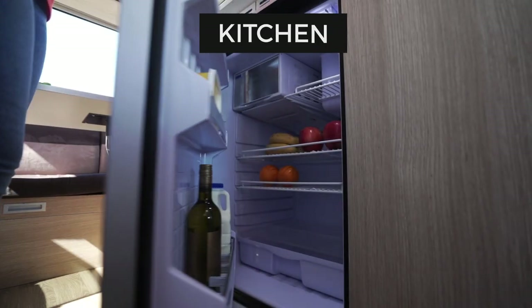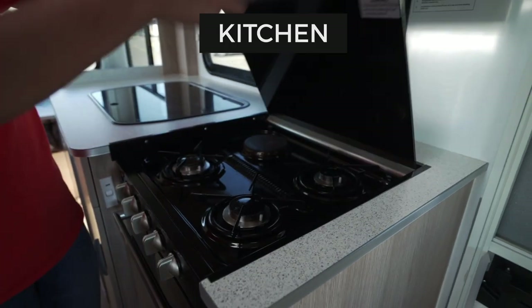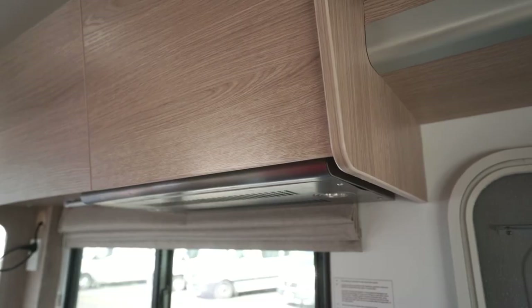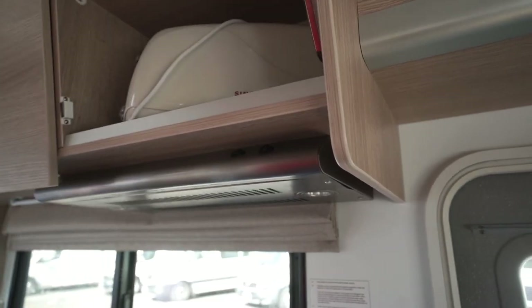The kitchen area includes a fridge, gas stove, grill, sink and a microwave. To access the range hood switches, the cupboard above must be open.